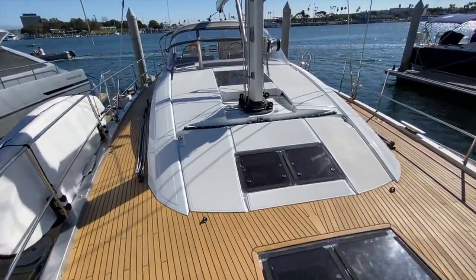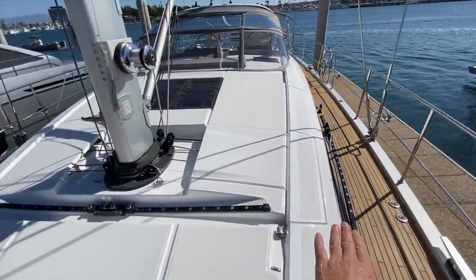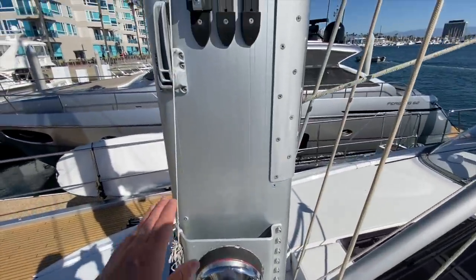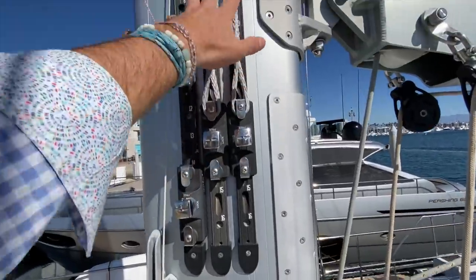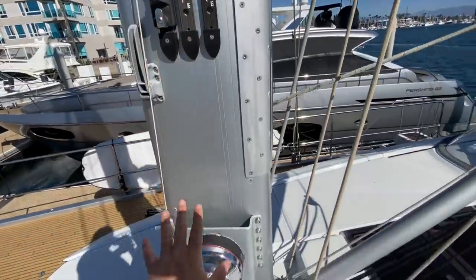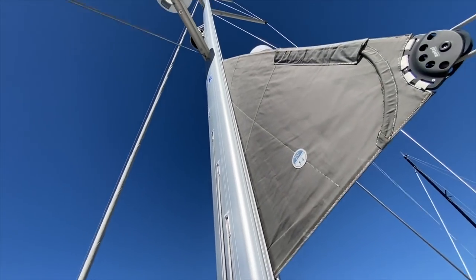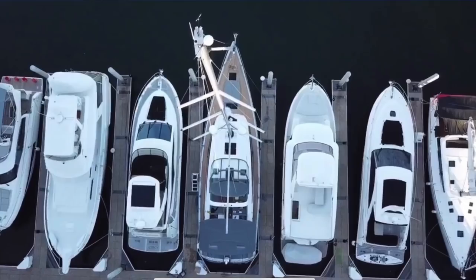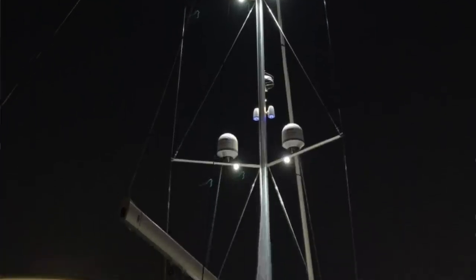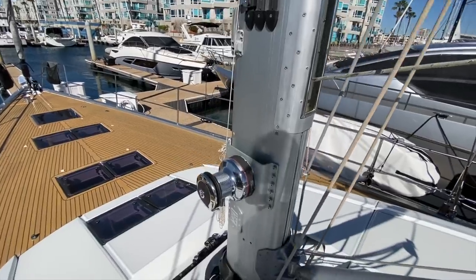It's also set up with the self-tacking headsail if one desires, with genoa tracks up on the side. As we come to the mast itself, this is a keel-stepped mast with antenna systems that allow you to adjust your halyards, distributing load right there without carrying it throughout the whole deck. This is in-mast furling with triple spreaders. We have a KVH satellite internet dome along with downward-facing JL Audio speakers, radar, and the halo mounted on the mast.